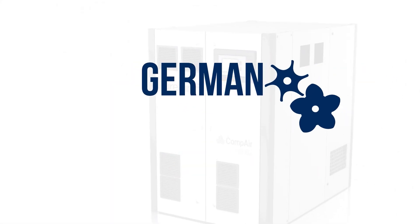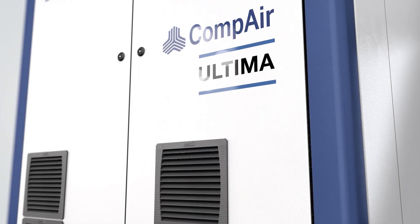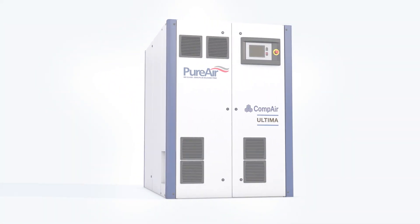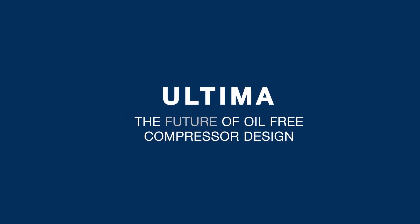Designed and engineered in Germany, Ultima is built to last and delivers next-generation performance and economy in a compact, modern design package. Ultima — the future of oil-free compressor design — is available today.